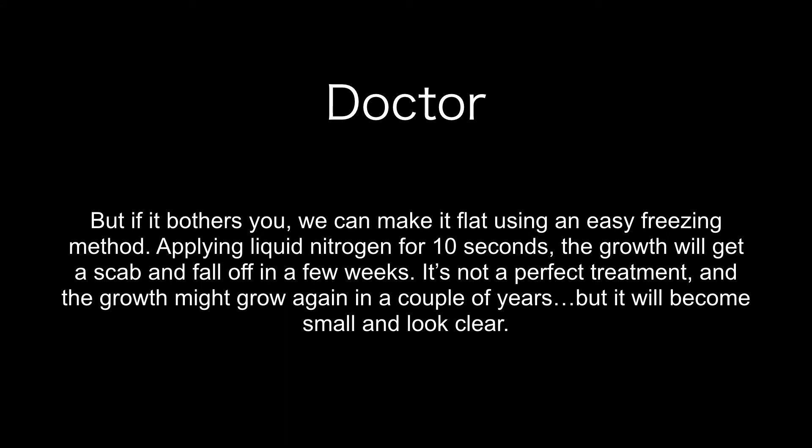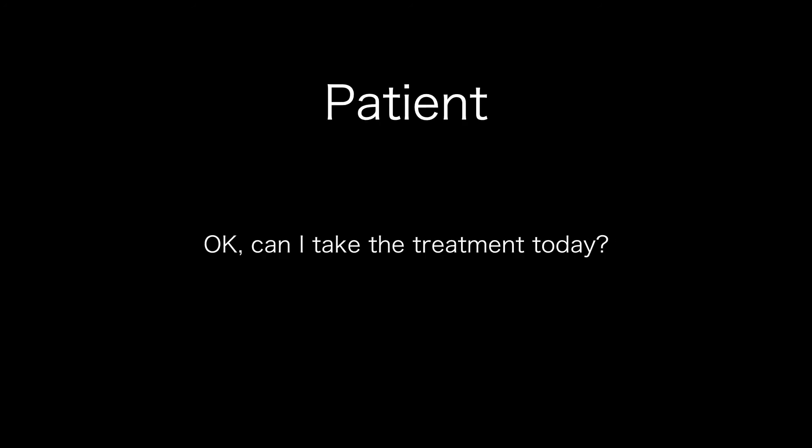But if it bothers you, we can make it flat using an easy freezing method. Applying liquid nitrogen for 10 seconds, the growth will scab and fall off in a few weeks. It's not a perfect treatment, and the growth might grow again in a couple of years. But it will become small and look clear. Okay, can I take the treatment today? Sure.